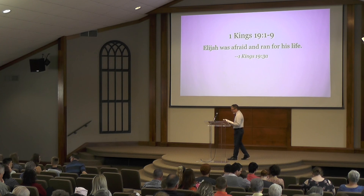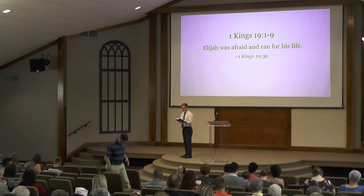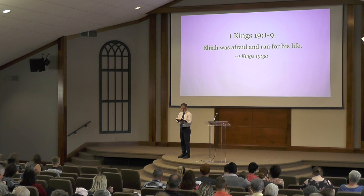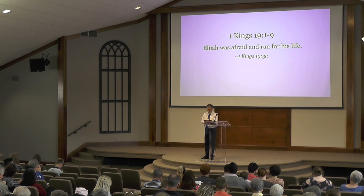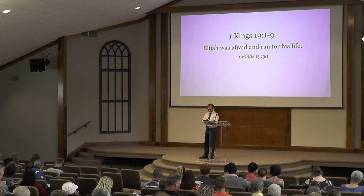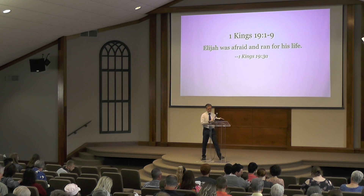Elijah was afraid and ran for his life. When he came to Beersheba in Judah, he left his servant there while he himself went a day's journey into the desert. He came to a broom tree, sat down under it, and prayed that he might die. 'I have had enough, Lord,' he said. 'Take my life, I am no better than my ancestors.' Then he lay down under the tree and fell asleep. An angel touched him and said, 'Get up and eat.' There by his head was a cake of bread baked over hot coals and a jar of water, and he ate and drank. The angel of the Lord came back a second time and said, 'Get up and eat, for the journey is too much for you.' He got up and ate and drank, and strengthened by the food, he traveled 40 days and 40 nights until he reached Horeb, the mountain of God, and went into a cave and spent the night.